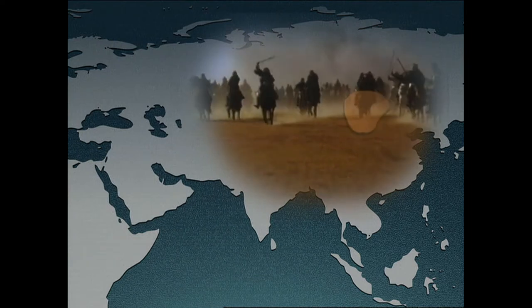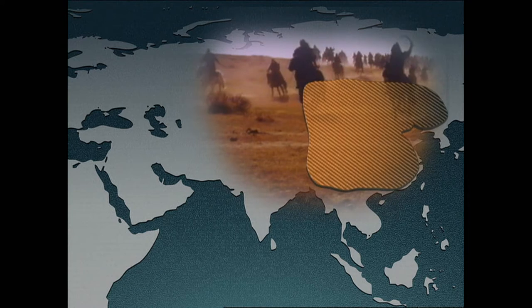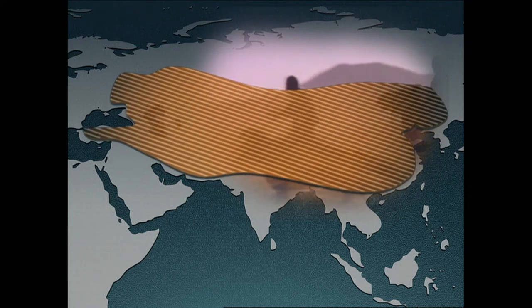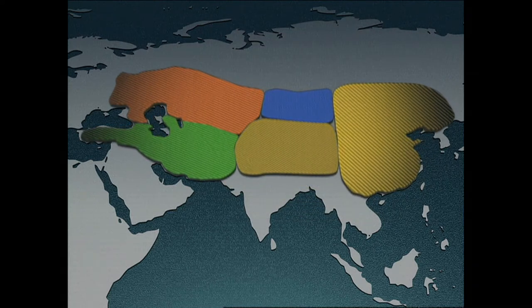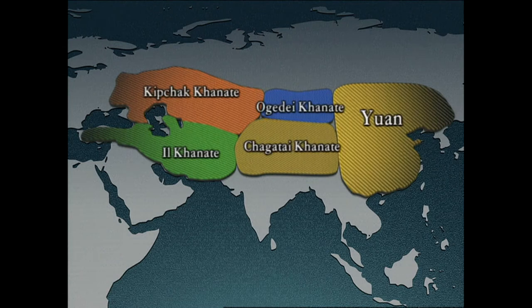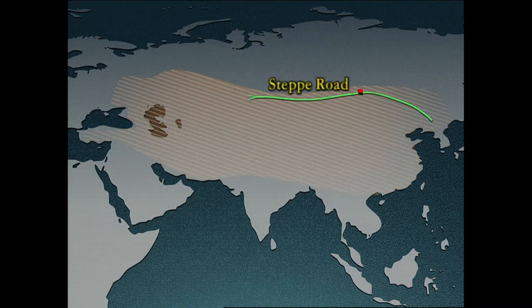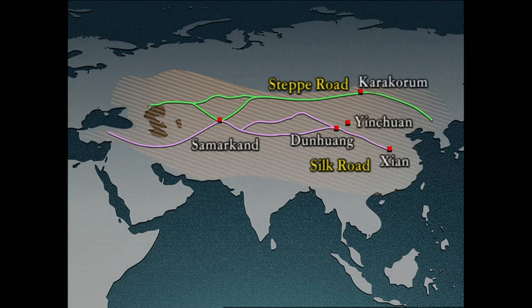After unifying the Mongolian plateau, Genghis Khan pressed further and took over China, Western Xia, and invaded the Mediterranean as well. After taking over most of Eurasia, he founded the Yuan Dynasty with his Mongol Empire and divided his empire into four khanates. He took over the Steppe Road and the Silk Road, which had been the main arteries of commerce between the east and the west since before Christ, enabling the exchange of eastern and western civilizations.